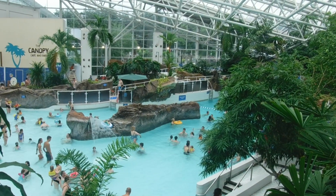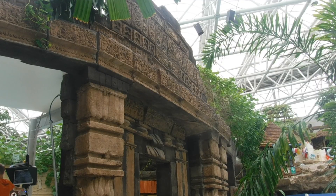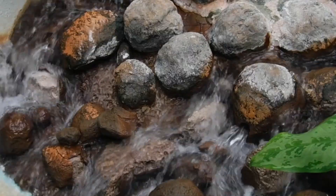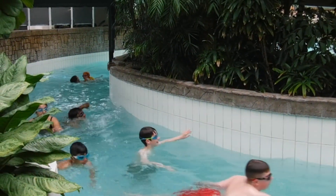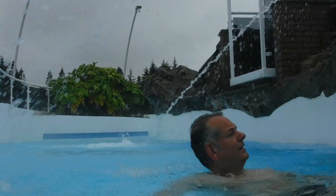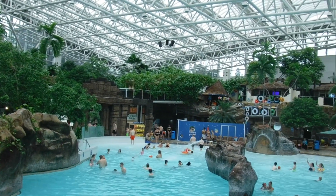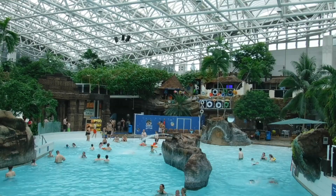The subtropical swimming paradise is one of the best things about Centre Parcs. This indoor water park includes several indoor swimming pools, water slides, and even an outdoor section. I especially love the theming with the trees, bridges, and architectural elements dotted throughout the complex. And don't worry about getting cold — it's a nice balmy temperature all the time, and the water itself is a lovely temperature as well.